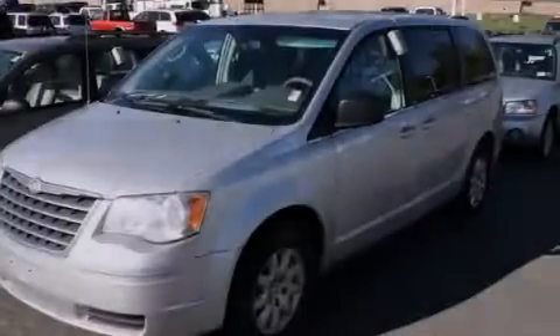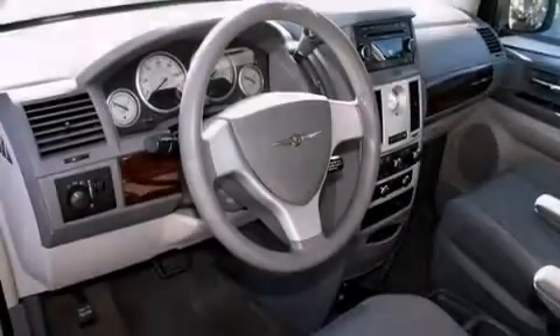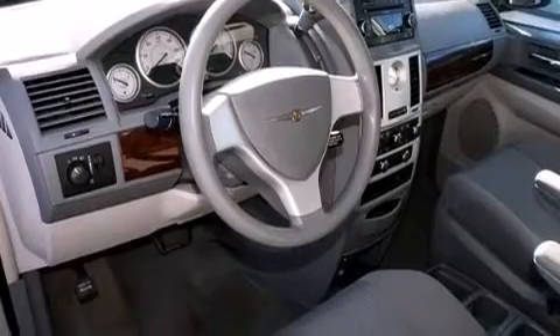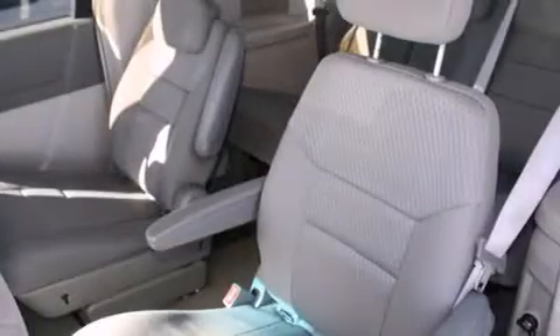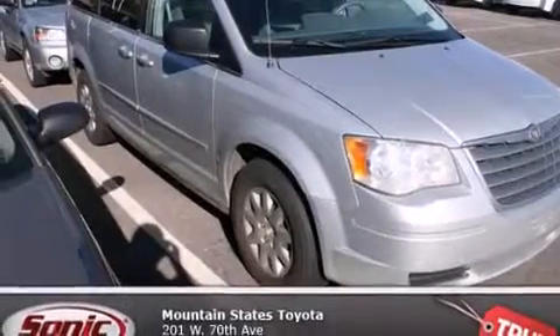Features include a split-folding rear seat, cruise control, a rear window defroster, a CD player, a passenger side vanity mirror, a traction control system, four-wheel disc brakes with an anti-lock braking system, a keyless entry system, a rear window wiper, and air conditioning.